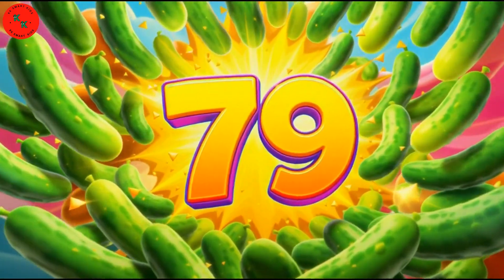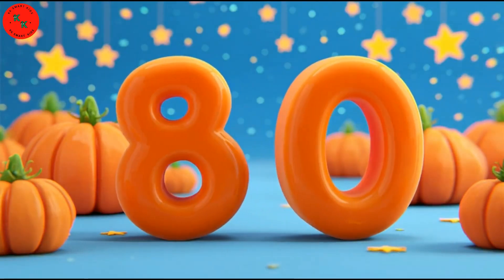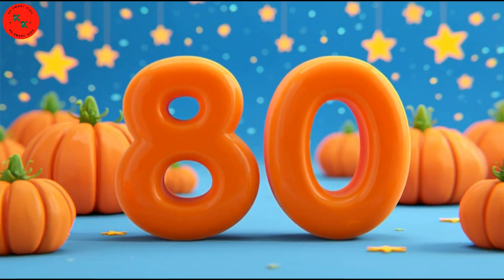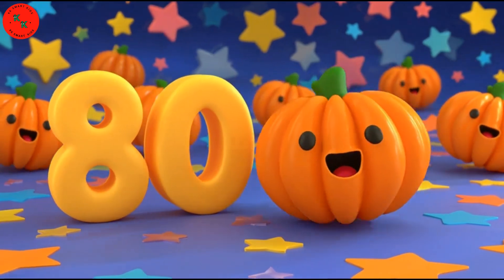And finally 80 — 80 orange pumpkins. Pumpkins are big, round, and bright orange. Let's count together one last time: 1, 2, 3, up to 80! You did it!